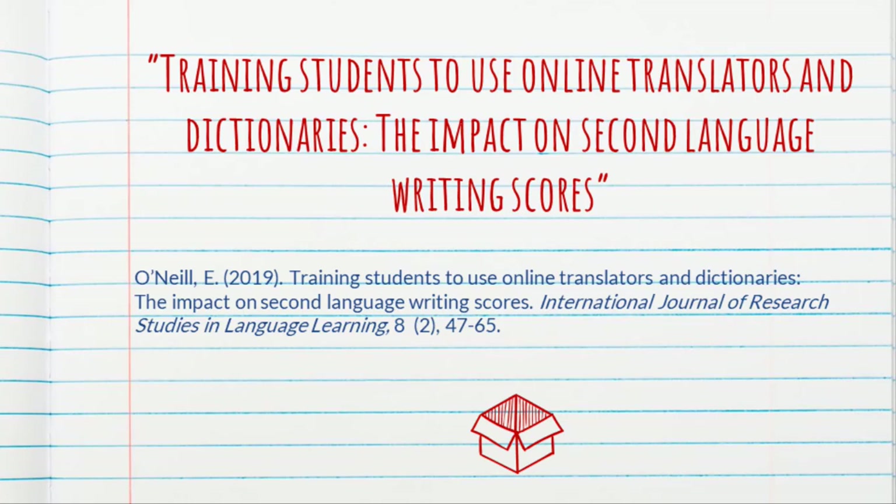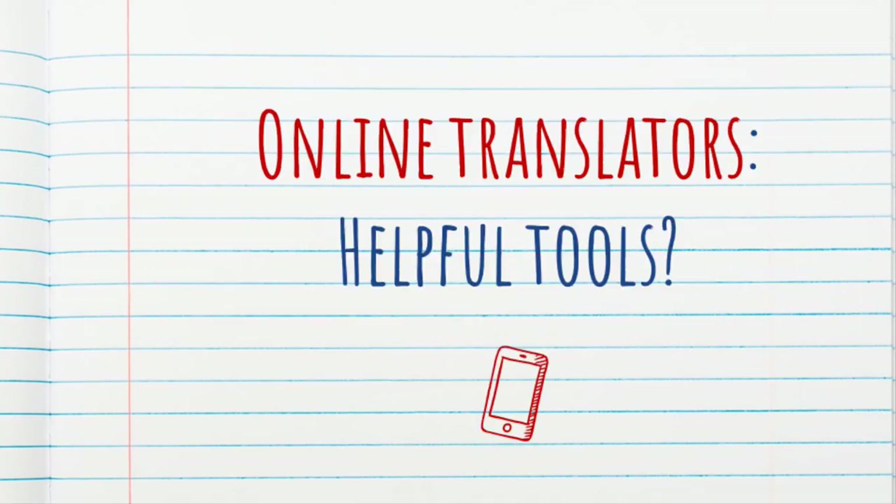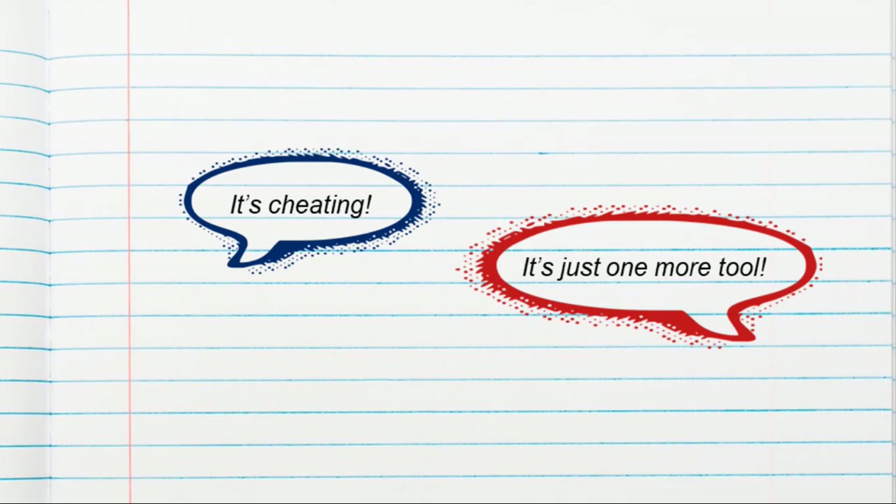This is a topic that generates a lot of discussion and debate. Essentially, we all want to know: are online translators helpful tools for language learning? Some instructors think it's a helpful tool for cheating, while other instructors think that online translators are just one more tool. Just like in math classes you can use calculators, maybe in language classes you can use translators.